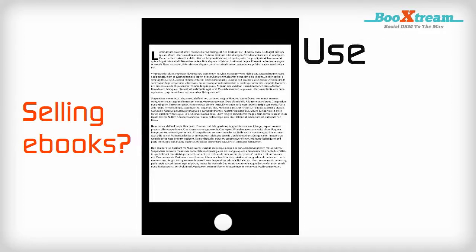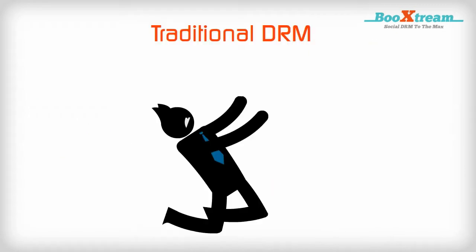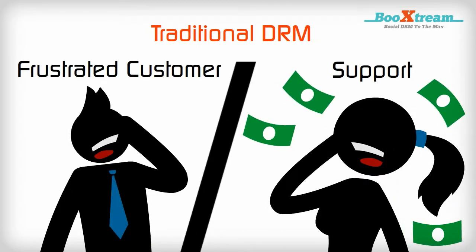Selling e-books? Use the Bookstream Social DRM Delivery Platform for watermarking and personalization. Traditional DRM means a bad user experience, frustrated customers, and high support costs.